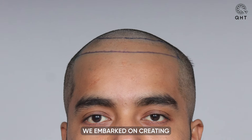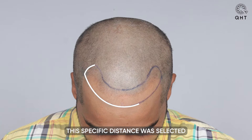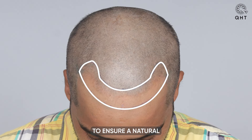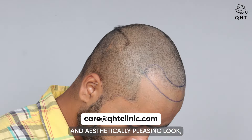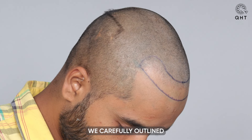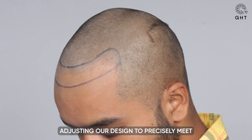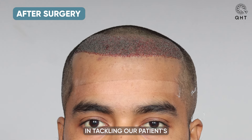For our patient battling Norwood Grade 2 baldness, we embarked on creating a rejuvenated hairline thoughtfully placed seven centimeters from the glabella point. This specific distance was selected to ensure a natural and aesthetically pleasing look tailored to his facial proportions. We carefully outlined the areas impacted by hair loss, adjusting our design to precisely meet the density needs across his scalp.